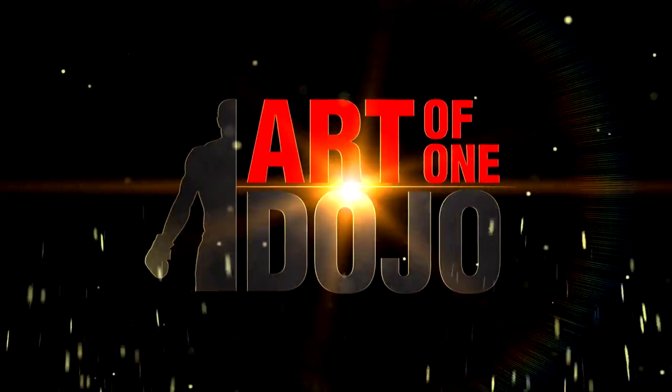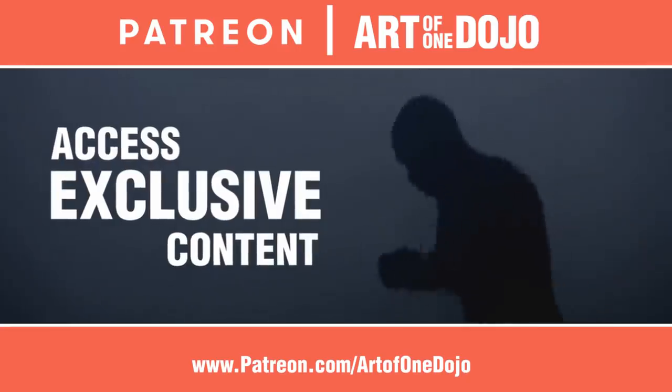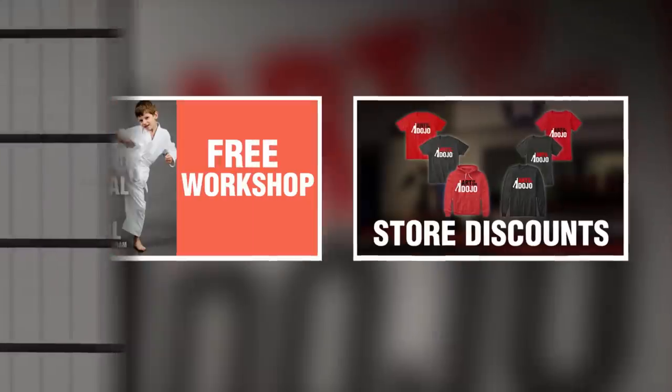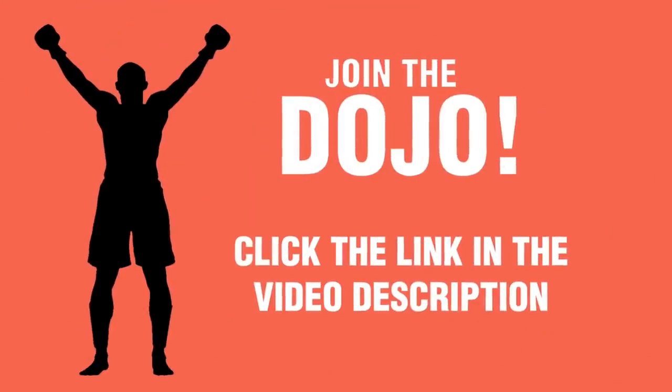The Art of One Dojo is funded in part by Patreon. Help keep the channel running and gain access to exclusive content, including behind-the-scenes looks, training tips, outtakes, throwback videos, e-books, free video workshops, store discounts, episode early access, and more. Join the dojo today!